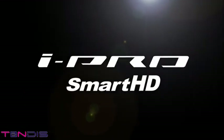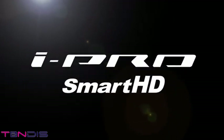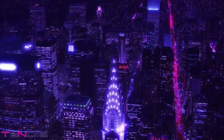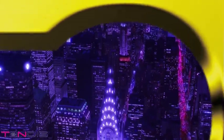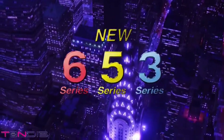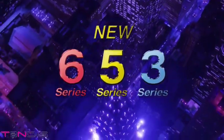Introducing three new series of iPro Smart HD Panasonic security cameras. The new 6 Series, 5 Series, and 3 Series iPro Smart HD security cameras offer intelligent functionality, high picture quality, and high performance for a broad range of applications. The lineup has been expanded to meet diversifying market needs.